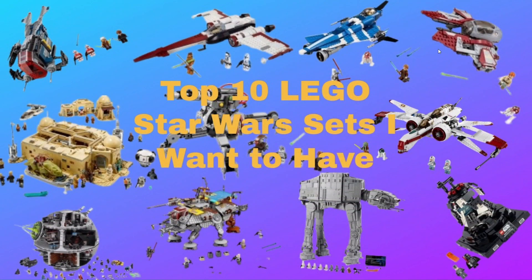Welcome back to Ospro Bricks and Cars. In today's video, I will be doing the top 10 LEGO Star Wars sets I want to have, or wish I had. We'll get right in with the honorable mention.